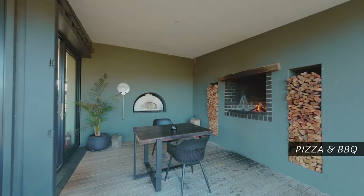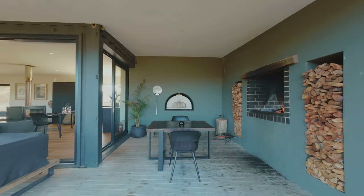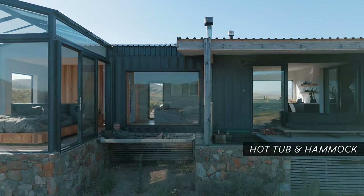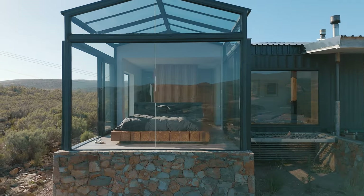And if you get hungry, there is a pizza oven and barbecue too. We finish the tour outside with more highlights like the wood-fired hot tub and the cozy hammock, and another great view of the cabin and its secluded location.